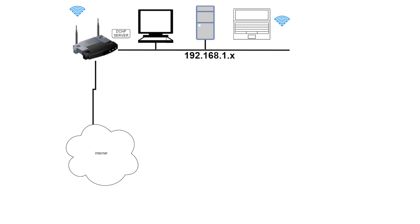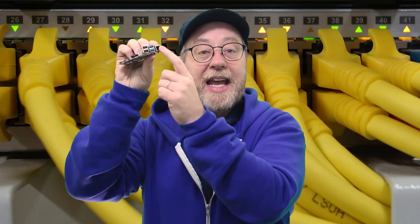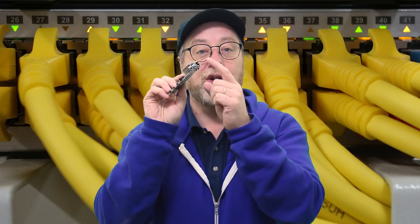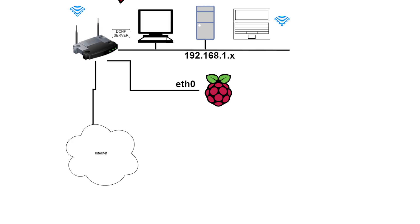My assumption is that you have a home network — it probably has a modem or a router from your internet service provider — and that you've got a few machines: maybe a laptop, a PC, a tablet, a couple of phones. You're able to connect the Raspberry Pi via wired ethernet to that router, and when the Raspberry Pi boots up it gets its network addressing for this first port from that router using DHCP — an address, a default gateway, and that kind of thing — which is probably how most of your networks are configured.